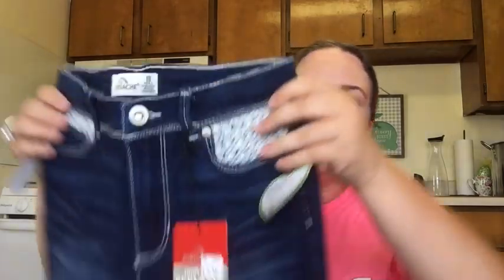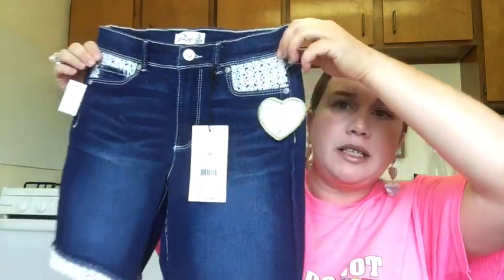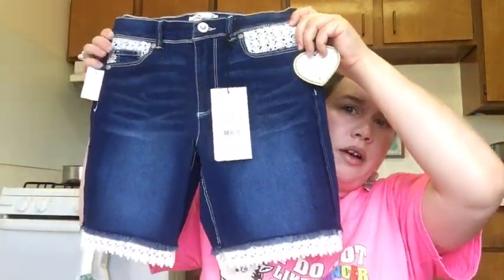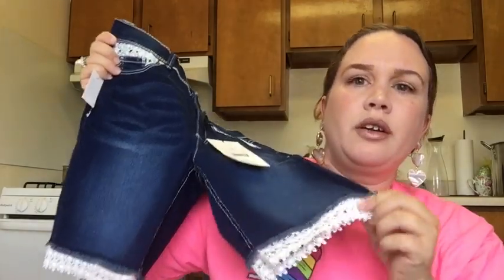Another pair for Penelope — this is also Jordash. I love the material detail right here and then it's got this fringe part down here. That was $11.94.